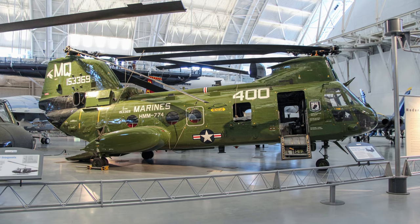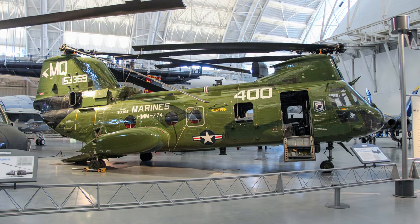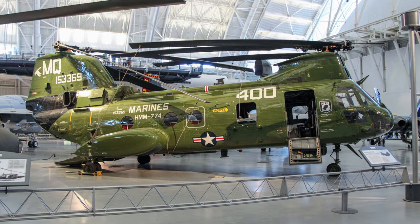The museum's aircraft wears a special heritage paint scheme used in its final year of service that evokes its extensive Vietnam War service, including a mission that resulted in the award of a Navy Cross.